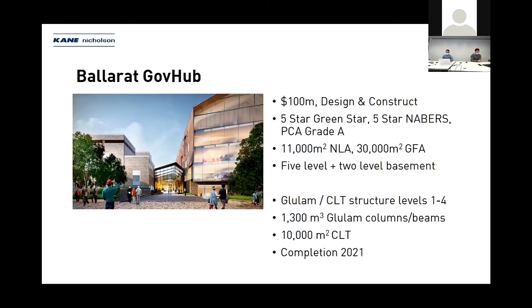The build itself was two levels of concrete basement, four levels of mass timber with a concrete core and concrete plant level at the top. The entire building is wrapped in zinc with punch windows on the east and west and large curtain wall glazing on the north and south. It has a high degree of exposed timber addressing the vitality goal of government and the design team — definitely one you'd want to work in, especially if you lived in Ballarat.